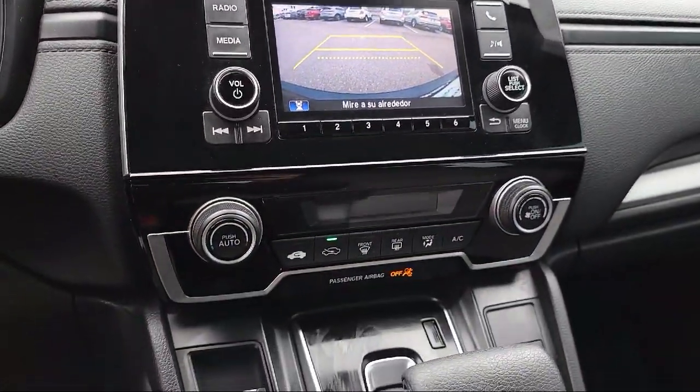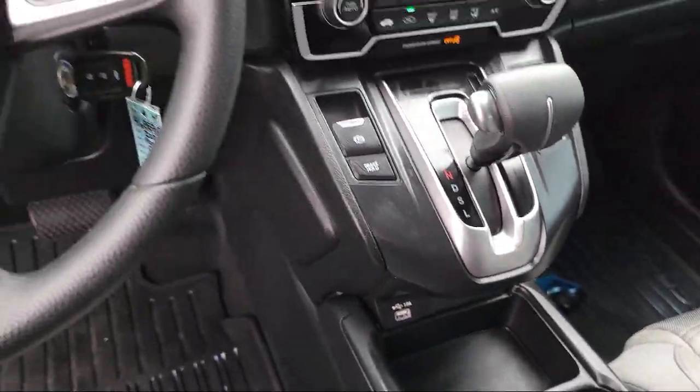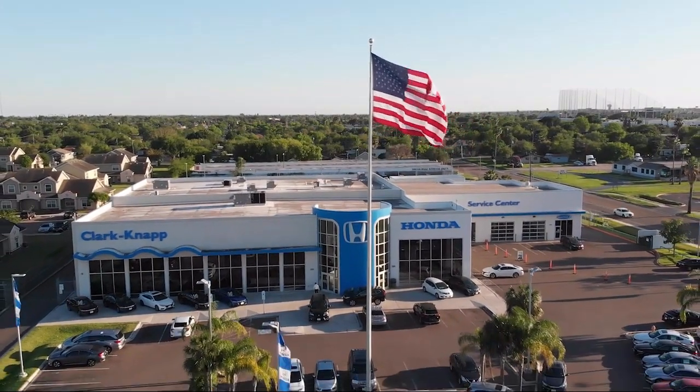If you're in the market for a vehicle or need service of any kind, come visit us today. Clarkknapp Honda — simply better. Thank you.